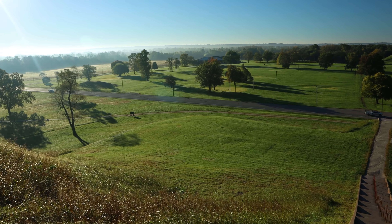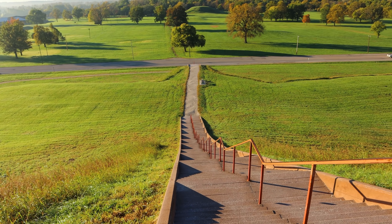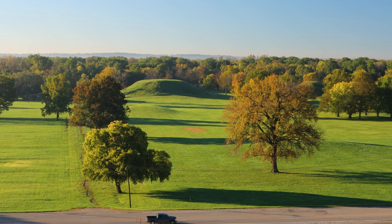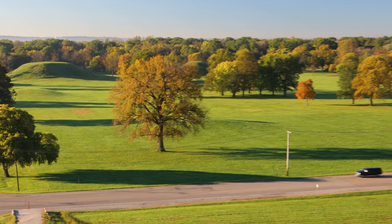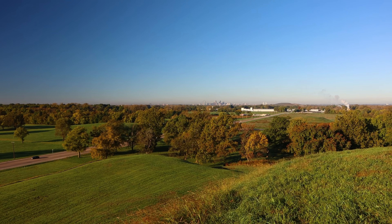Here's looking out at the area from the top of the stairs leading up the mound. Lots of mounds in the area that you can see. And over here is St. Louis.